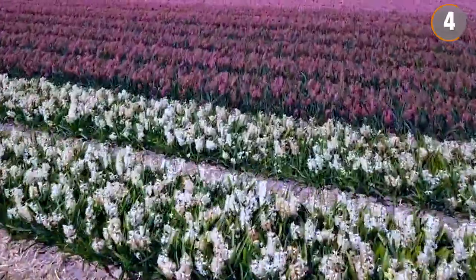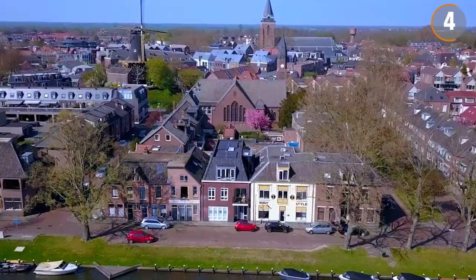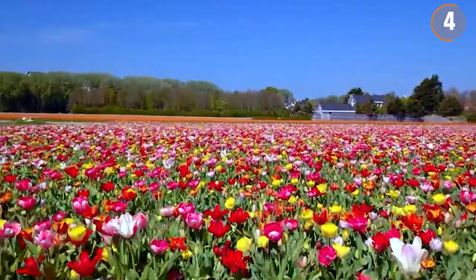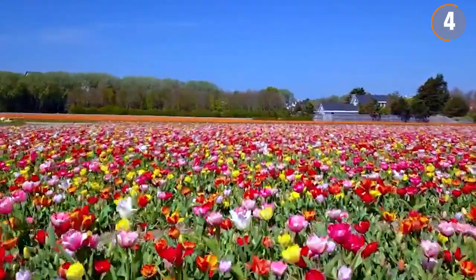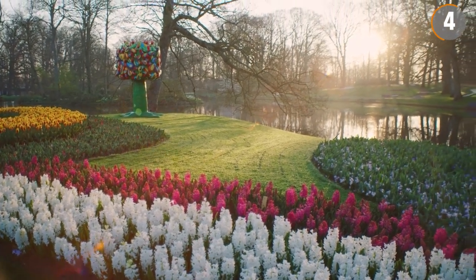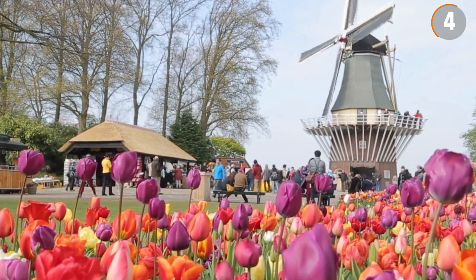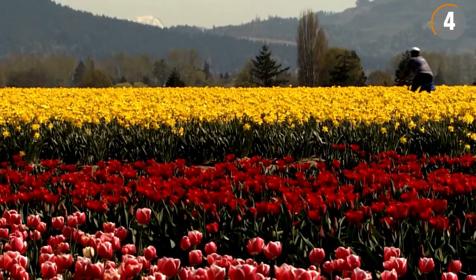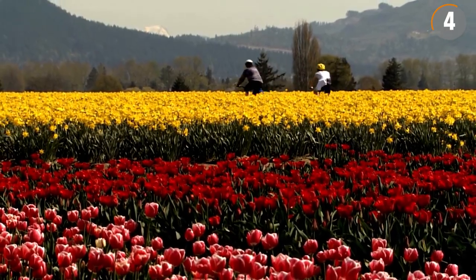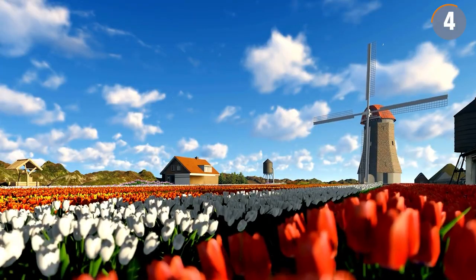Currently, tulip cultivation is a cornerstone of Holland's agricultural economy. The nation is a leading exporter of tulips, drawing flower lovers from all around the world. The Keukenhof Gardens in Lisse, recognized as the largest flower garden on the globe, is a notable highlight. Travelers can reach the tulip fields from Amsterdam with ease. Upon arrival, there are options to meander through the fields on foot or by bicycle, enjoying the scenery, photographing the blooms, or visiting local flower markets.